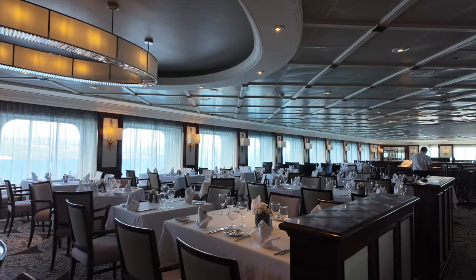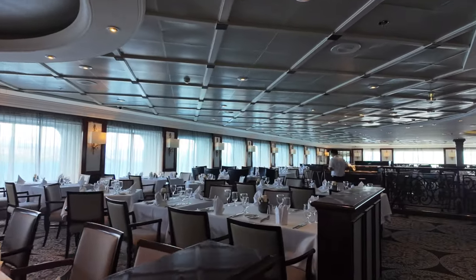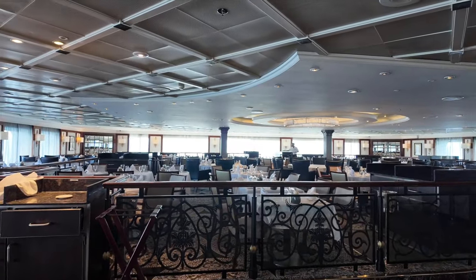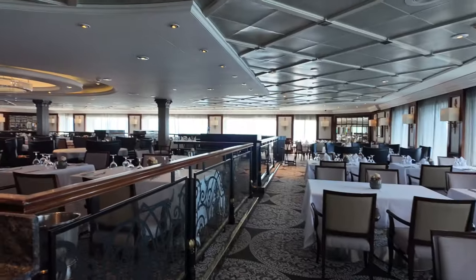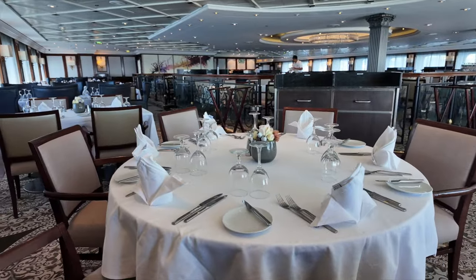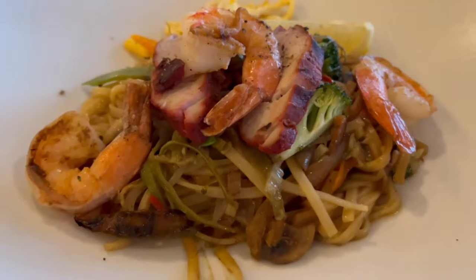Before our cruise, we specified we wanted a table for two and this was never an issue. If you've cruised with Princess or Celebrity Cruises before, it's fair to say that the main dining room was on par with these cruise lines. What we did like was the variety of themes and the inclusion of local cuisine night. This is part of Azamara's destination immersion programme to bring the food and culture of the places you visit on board the ship. Here are some of the dishes we enjoyed in the Discoveries Restaurant.